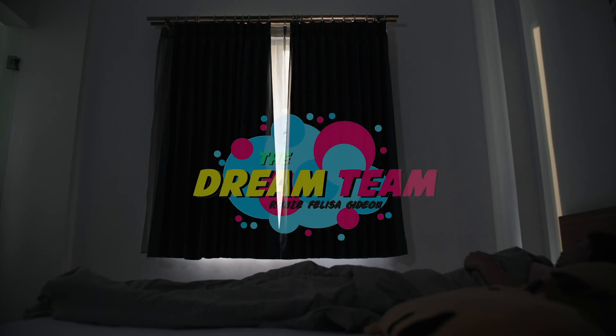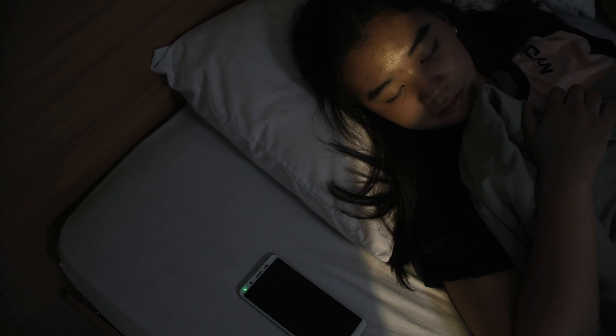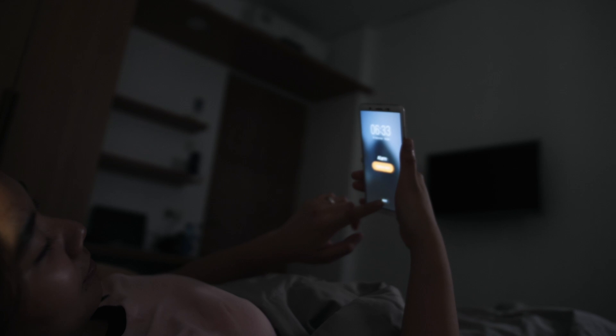What did you do after waking up in the morning? Take a shower? Make a bed? Doing laundry? Clothing is one of the primary needs, so laundry activities have become a daily activity that most people do.